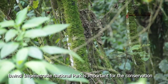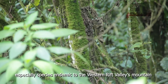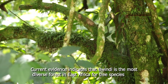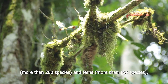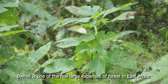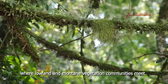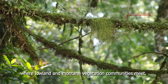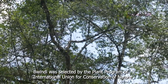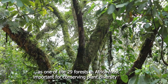Bwindi Impenetrable National Park is important for conservation, especially species endemic to the western rift valley's mountains. Current evidence indicates that Bwindi is the most diverse forest in East Africa for tree species, with more than 200 species, and ferns numbering more than 104 species. Bwindi is one of the few large expanses of forest in East Africa where lowland and mountain vegetation communities meet. It was selected by the plant program of the International Union for Conservation of Nature as one of the 29 forests in Africa most important for conserving plant diversity.